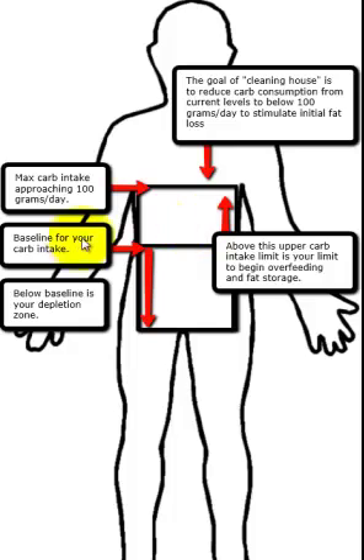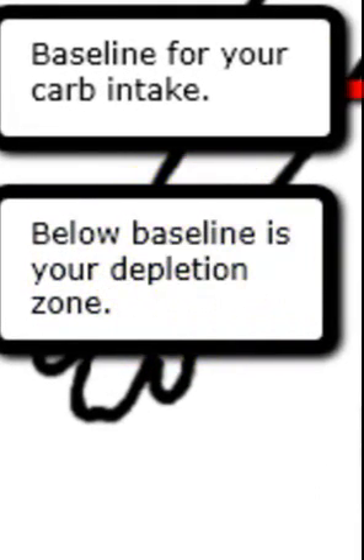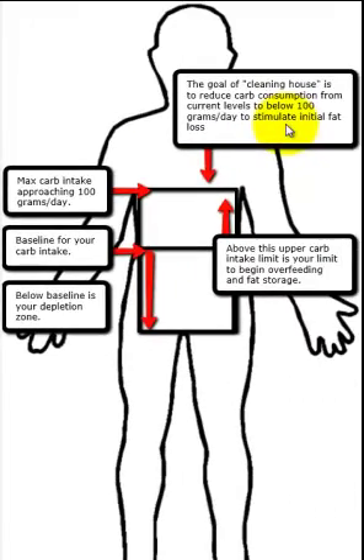That post-workout shake may be your baseline, and then after that all meals are more like what I'll refer to as depletion meals. If you want to go into full depletion, you've gone from the seafood diet into the clean house diet, learned about your baseline, and let's say you train Monday, Wednesday, Friday. On those days you have that post-workout shake, and depending on whether you're an ectomorph, mesomorph, or endomorph, that determines if you get any additional carbs that day. For most people it's the protein shake post-workout and that's it — then it's back to depletion.